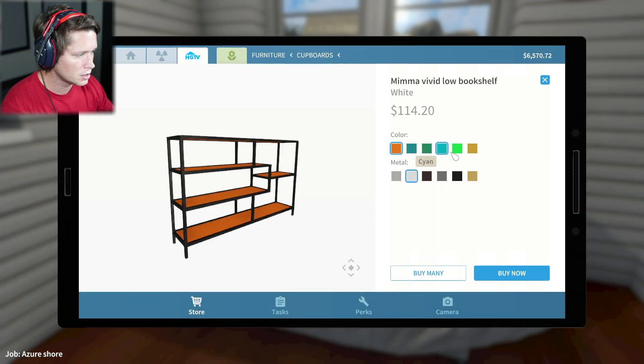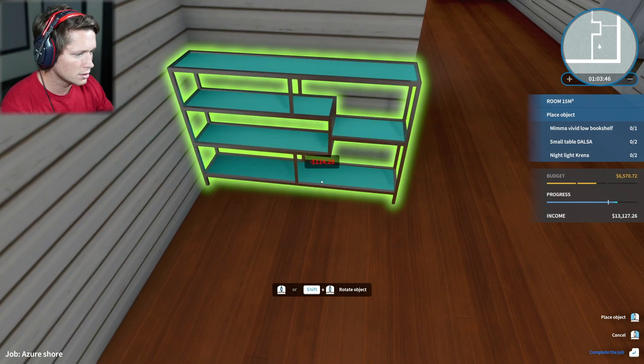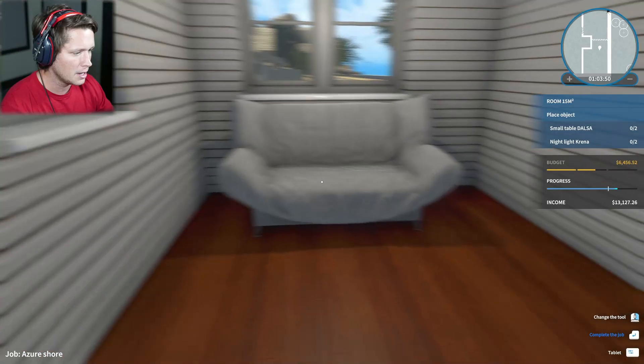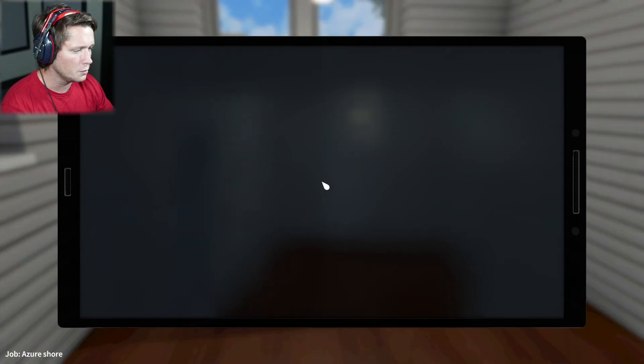We're going to be doing a low bookshelf here. What kind of colors do we want? We've got teals, oranges, emeralds. I'm going to say probably a teal with a white. How does that look? That's kind of interesting. Does it fit along this wall? Not really — that's not bad. I mean, this is looking like a pretty weird room so far.